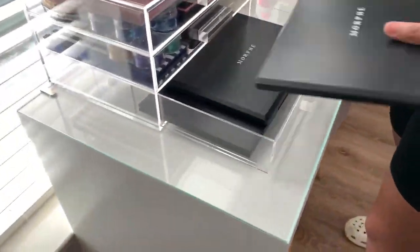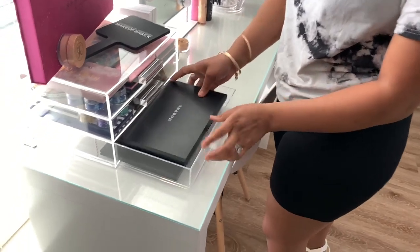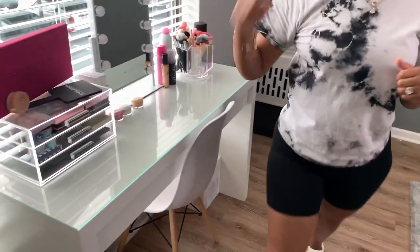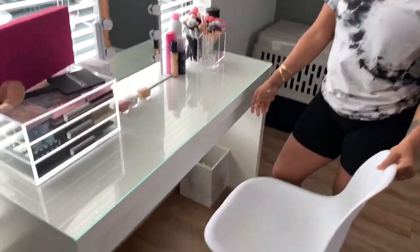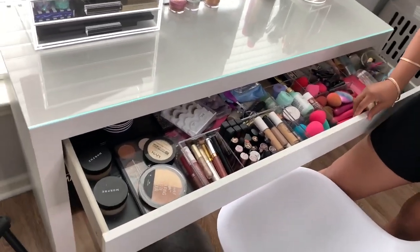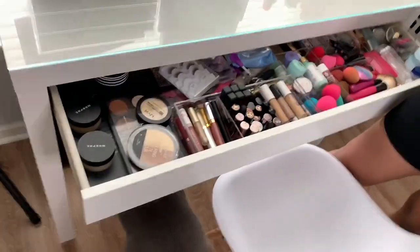Moving down to the third drawer are just my Morphe palettes because they make such bomb palettes. And moving on to the makeup drawer — it's an organized mess, that's what we're gonna call it.